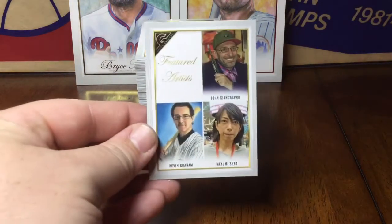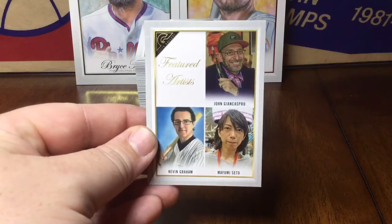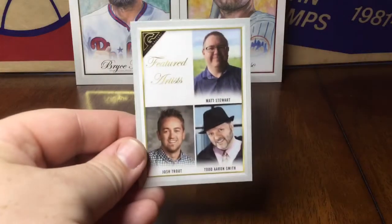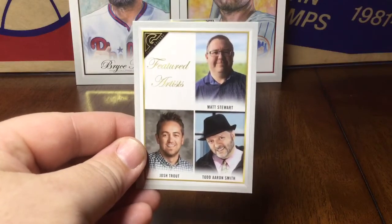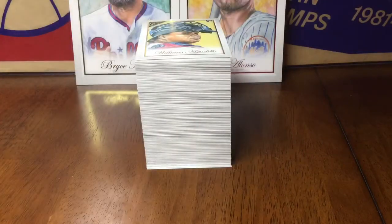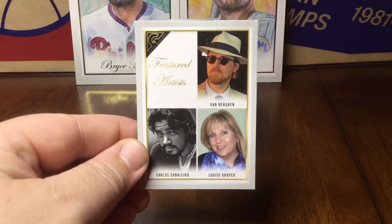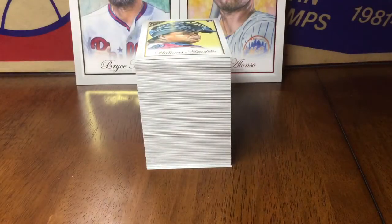Featured artist cards — these are the folks doing the artwork. This year was a little better than last year; last year there were some really suspect drawings, but this year for the most part was pretty good.